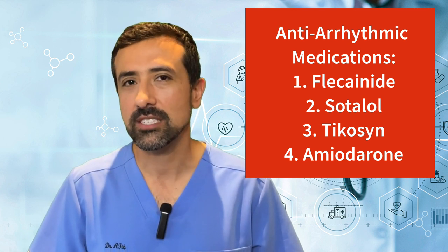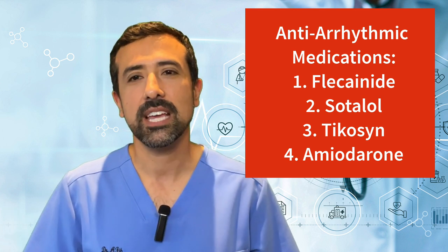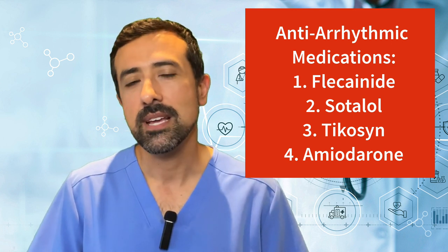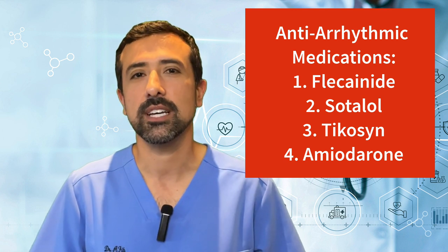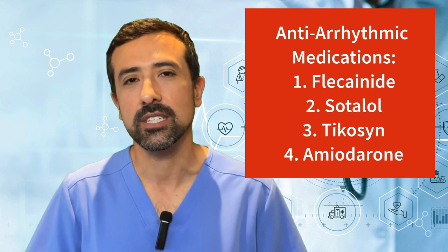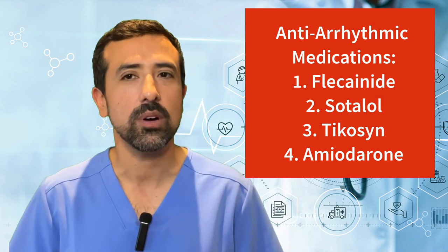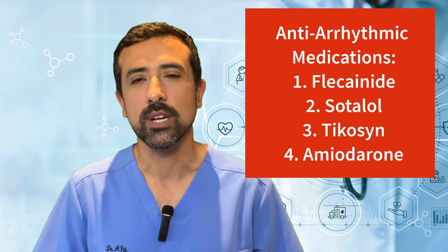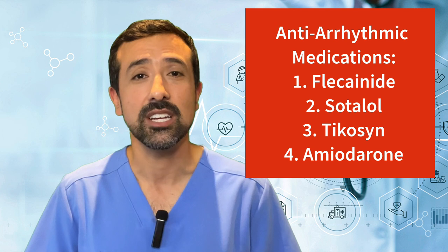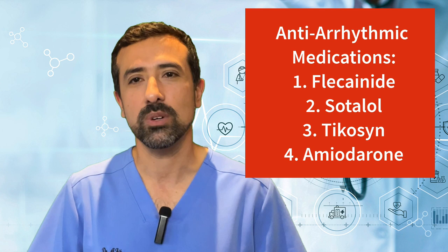Another category of anti-arrhythmic that I use a lot is called Sotalol. Sotalol works more on the potassium channels — it works slightly differently than Flecainide — and it can also help reduce episodes of AFib. With that medication, it has restrictions: you can't really use it if you have a weak heart or significant kidney dysfunction. Another one commonly used would be Dofetilide. I don't use that one too much myself. It works very similarly to Sotalol but has a lot more restrictions, and it's usually recommended to start in the hospital because it needs to be very carefully monitored when it's started.